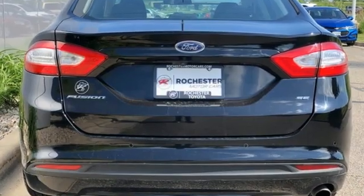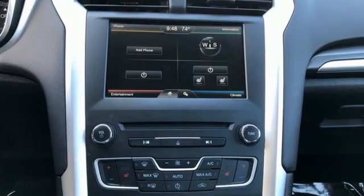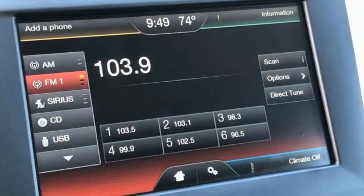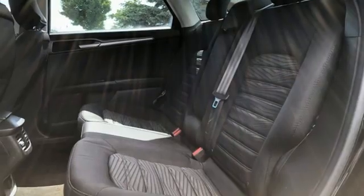Streaming audio, remote engine start, dual zone climate control, rear parking sensors, wireless phone connectivity, front heated bucket seats, inline four cylinder engine, aluminum wheels, gas pressurized shocks, and automatic transmission.